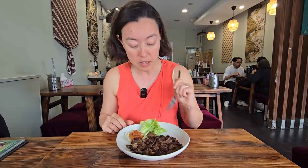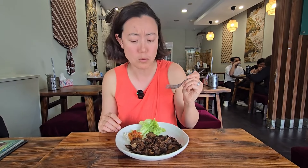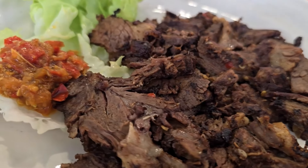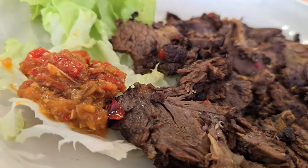Generally you'd have this with rice, but we've had a lot of food today so we're just sticking to this dish on its own. It comes with a little bit of lettuce and the spicy sambal. That beef is nice and tender with a really nice smoky flavour and a bit of char on it — it just melts in your mouth. If you love your meat, you will absolutely adore this dish. And that chili gives it a bit of punch to take the dish to the next level.